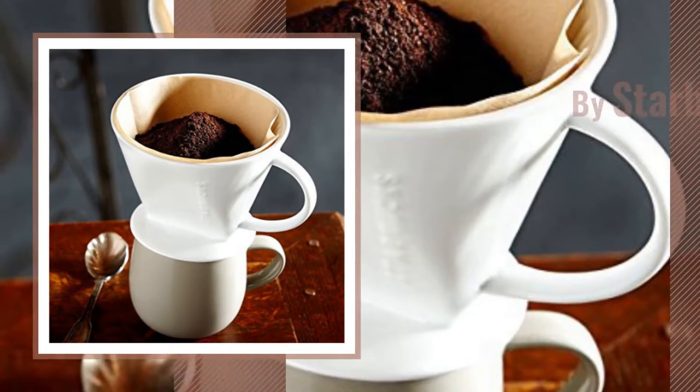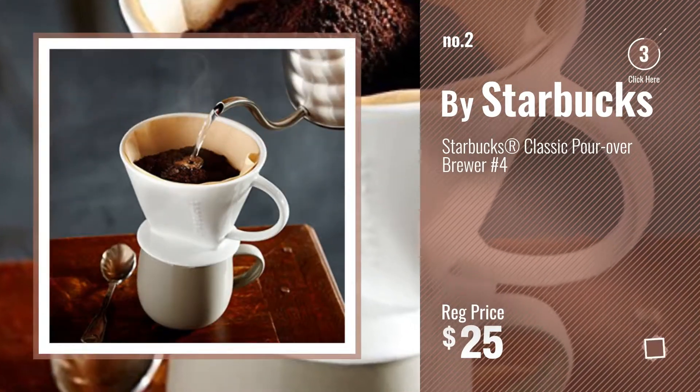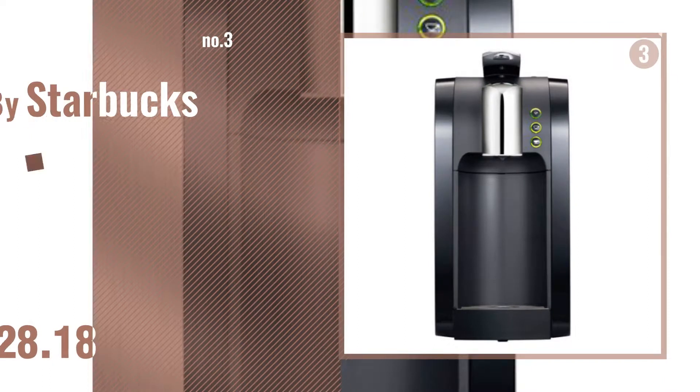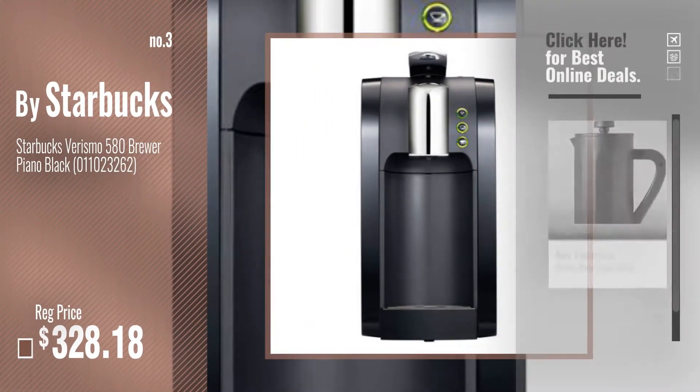Number 2, another great product by Starbucks. Number 3. For more info about these great coffee makers, just click this circle now.